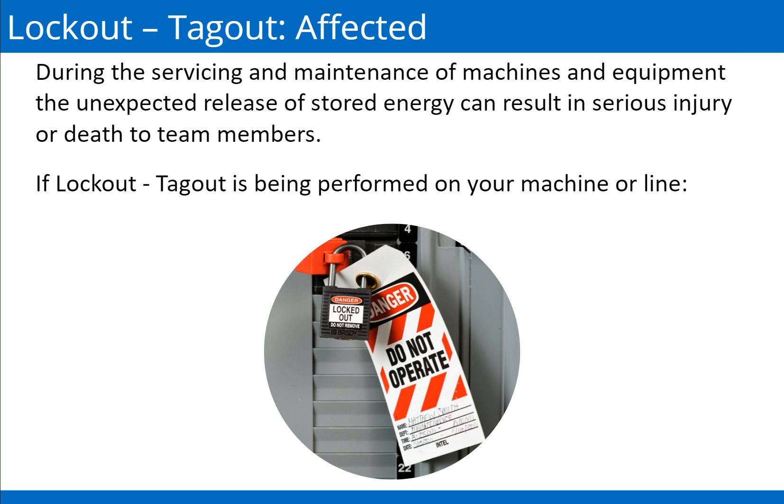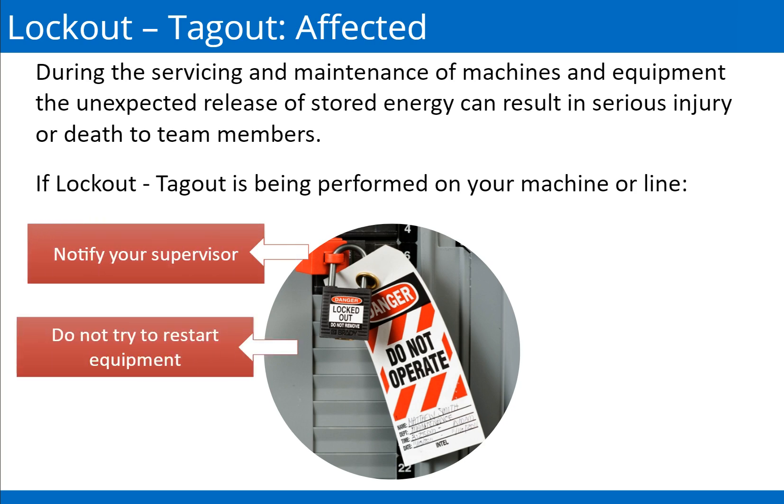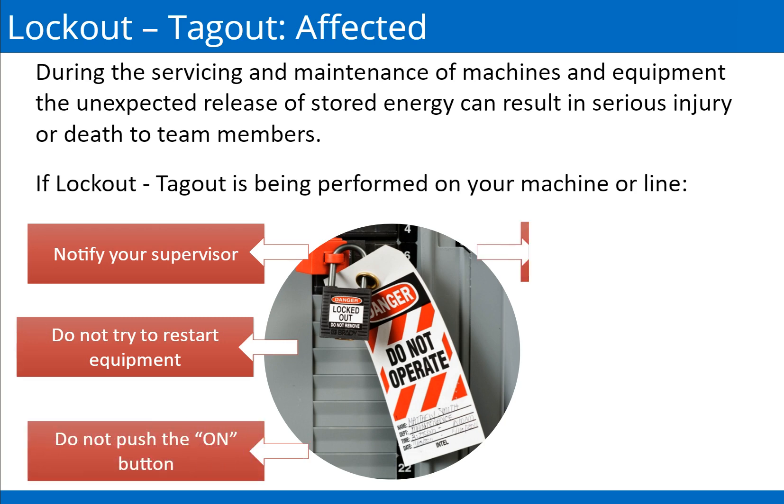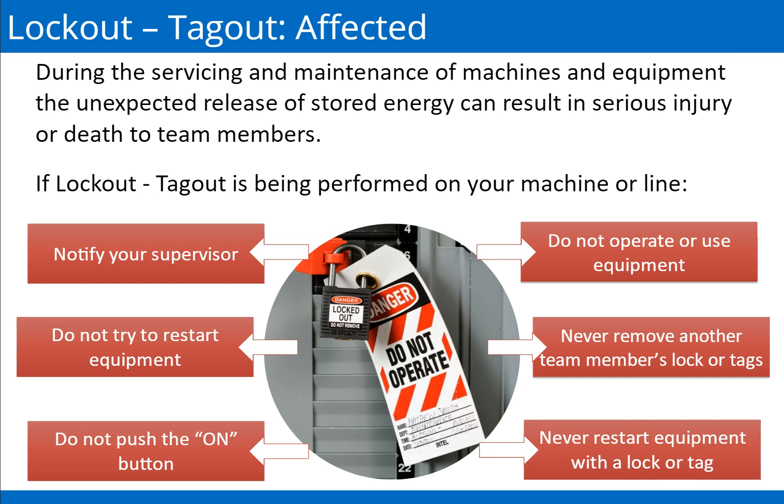During the servicing and maintenance of machines and equipment, the unexpected release of stored energy can result in serious injury or death to team members. Lockout/Tagout is a safety protocol maintained by our company to protect team members from these hazards. All team members must be able to identify lockout/tagout locks and tags. If lockout/tagout is being performed on your machine or a line, notify your supervisor. Do not try to restart equipment, do not push the on button, do not operate or use equipment, and never remove another team member's lock or tags. Never restart equipment with a lock or tag.